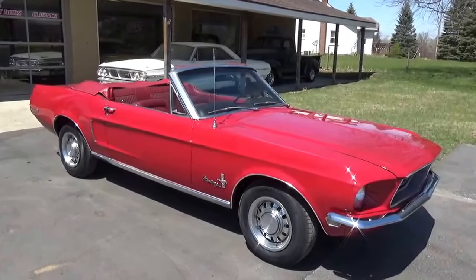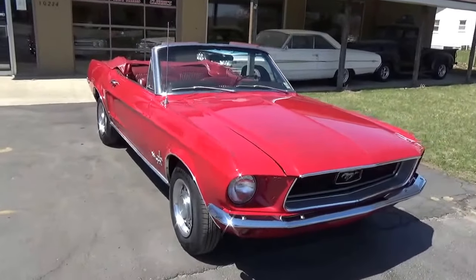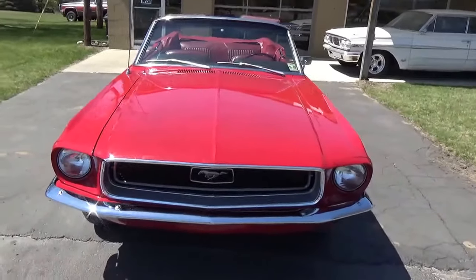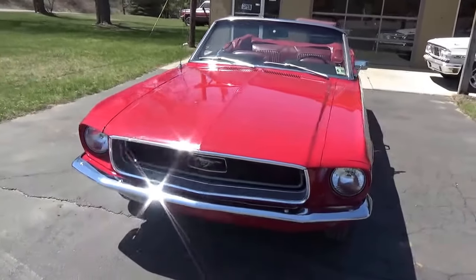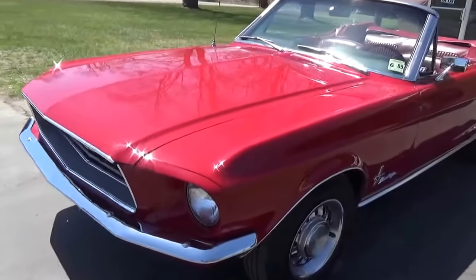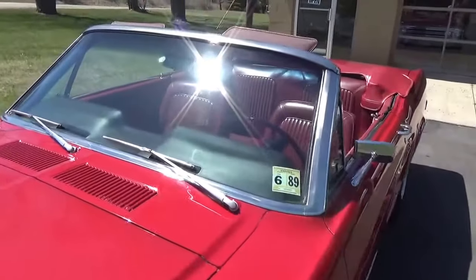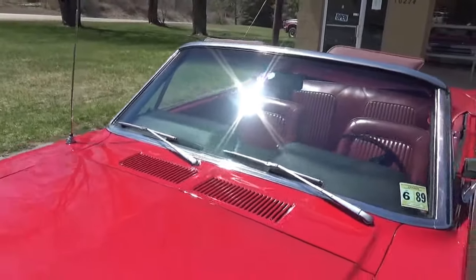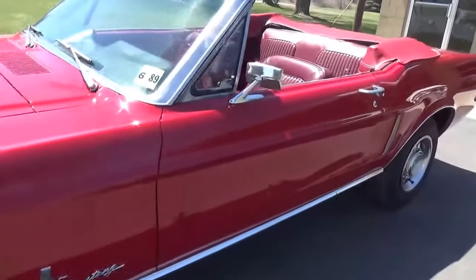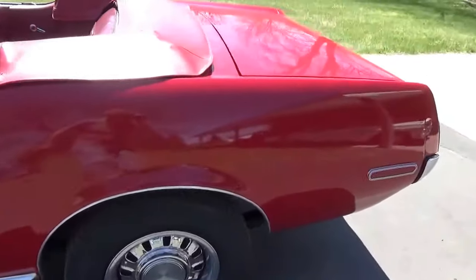How you doing guys, Ross, Ross Custom Muscle Cars. Today we're checking out a really cool 68 Mustang convertible — factory red on red with a white vinyl top, factory V8 automatic. Really nice little car, guys. Comes out of South Carolina. It's had one repaint in its original color, and that's a real automatic.